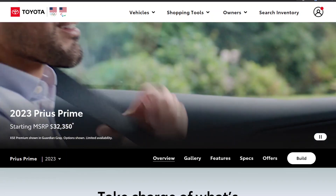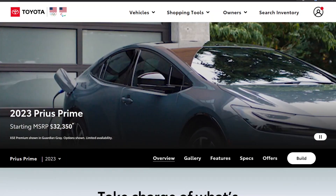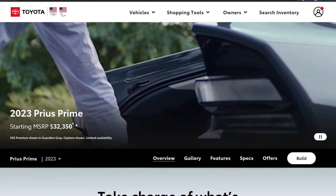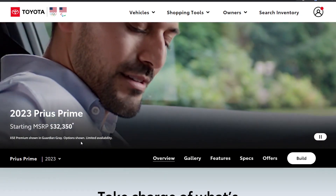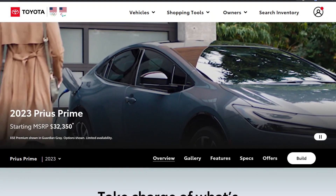Hello everyone, it's Steve with Aptera Owners Club. The 2023 Prius Prime is coming stateside, and Toyota recently updated their website to reflect that. The disappointing thing is that the starting MSRP is $32,350.